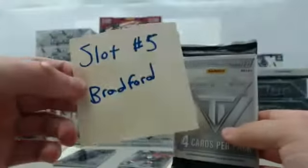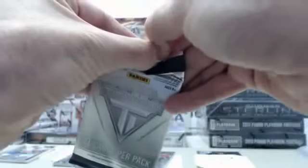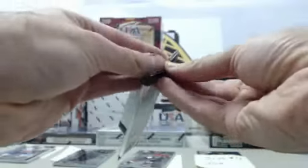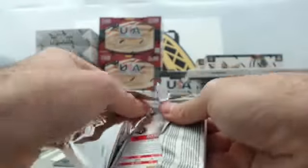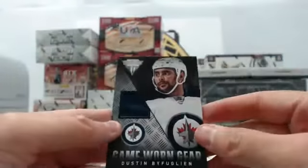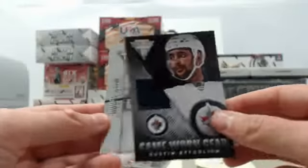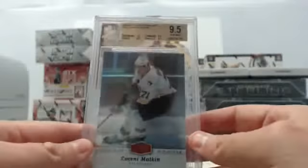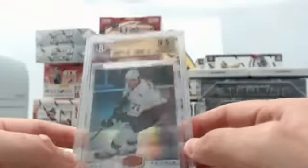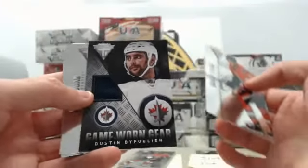And finally, slot number five, the second slot for Bradford. We have a pack that doesn't want to open — trying the opposite end. We start off with Ed Jovanovski, Shane Doan, a Dustin Byfuglien titanium game-worn gear jersey card, and Bobby Ryan. I'm told by Hijack that the name is pronounced Byfuglien — I appreciate that heads up, as I certainly did butcher it the first time.